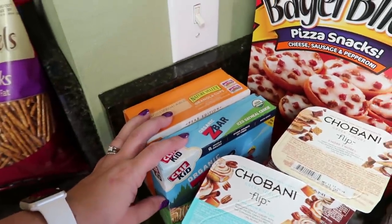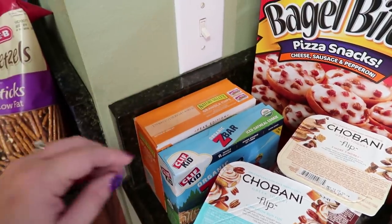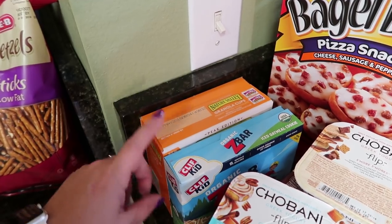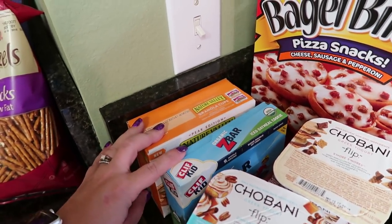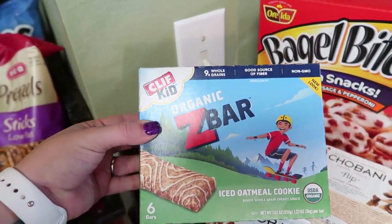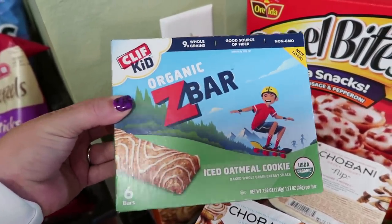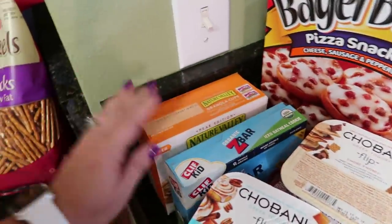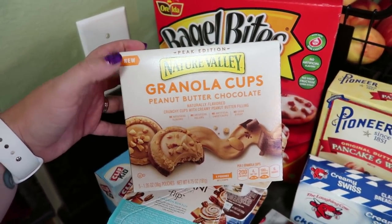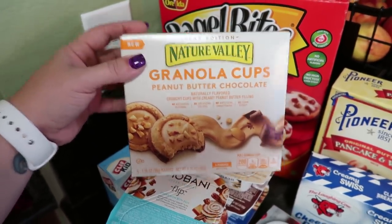I am going to Costco and Sam's, and I'm going to be sharing that haul on Friday. I'm hoping to find these in bulk, but just in case, I went ahead and picked up one small box of each because my kids love these - they are the Cliff Kid Organic Z-Bars. I got the iced oatmeal cookie. My son takes one to school almost every single day for his snack. Then same thing with one of my twins, Rose - this is her favorite snack. I purchase these all the time. It's the Nature Valley Granola Cups Peanut Butter Chocolate. She loves these things.